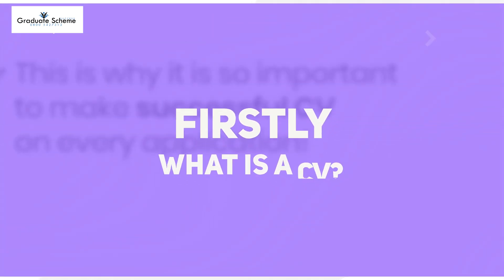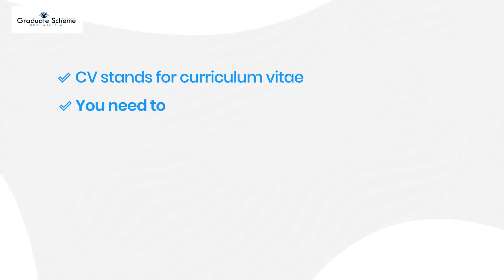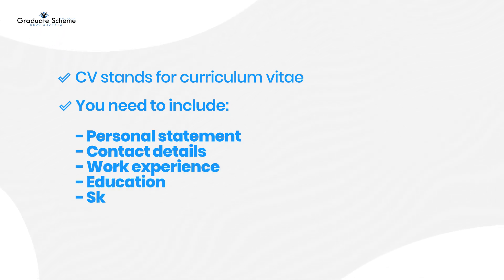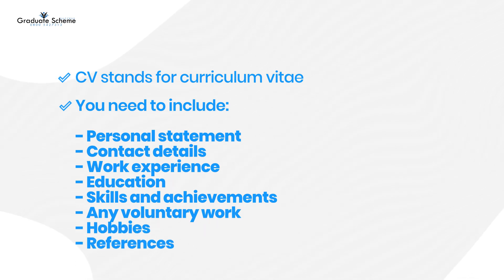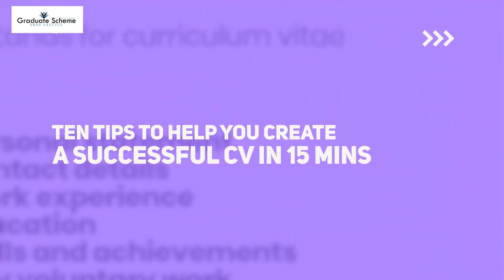Firstly, what is a CV? CV stands for curriculum vitae. In your CV you need to include a personal statement, your contact details, work experience, education, your skills and achievements, any voluntary work, interests and hobbies, and always conclude your CV with references. Here are 10 tips to help you create a successful CV in just 15 minutes.